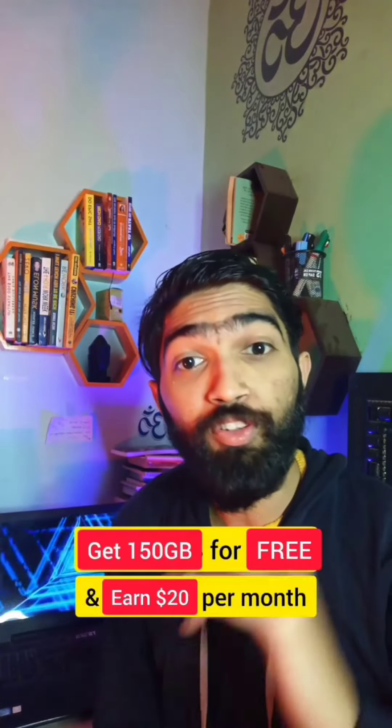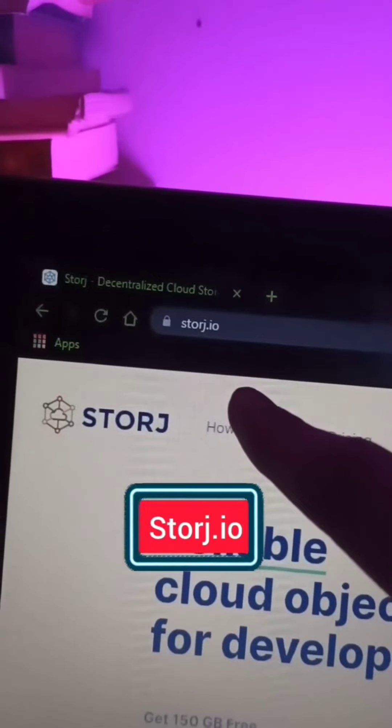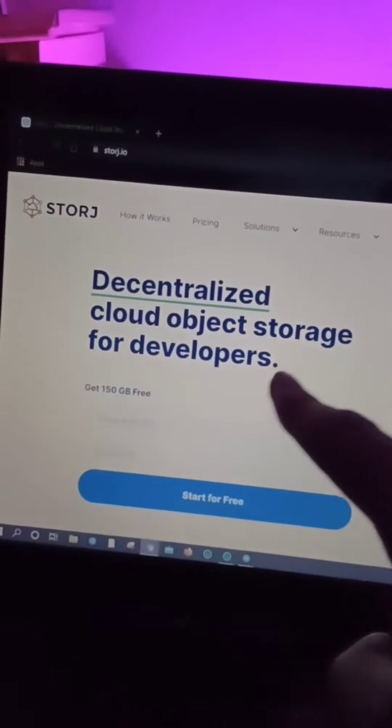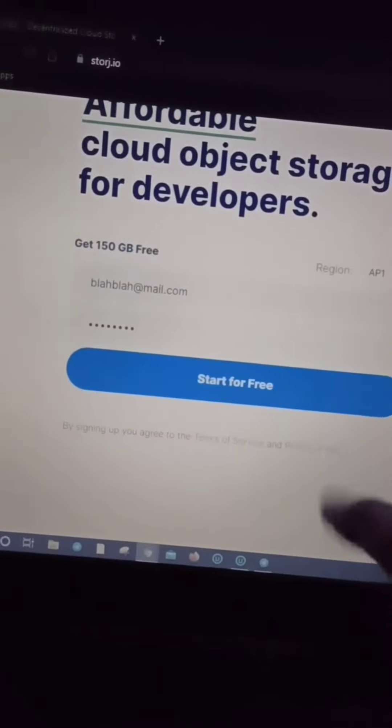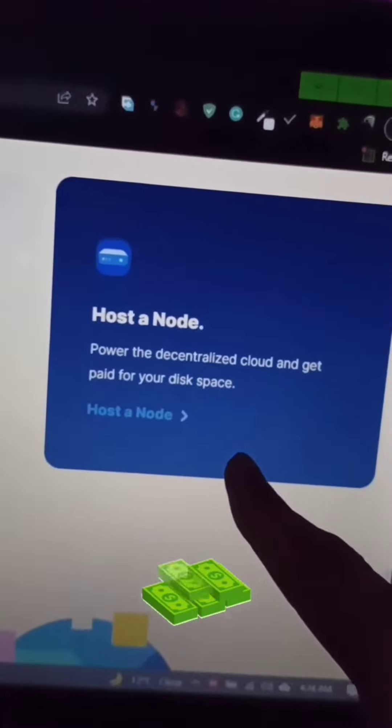If you need 150 GB of storage for free, this video is for you. Go to storage.io. Here you will get decentralized cloud storage of 150 GB for completely free. Simply sign up and get your free storage. And you can even earn money by monetizing your disk space.